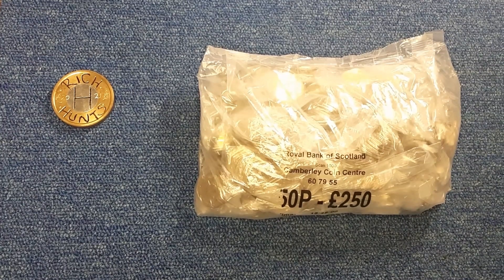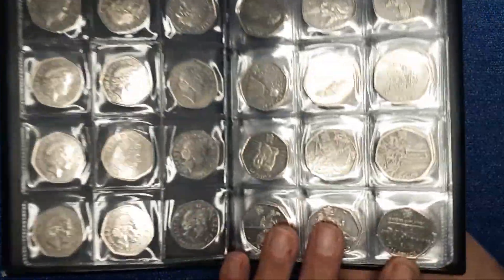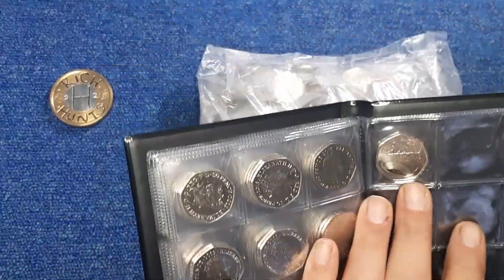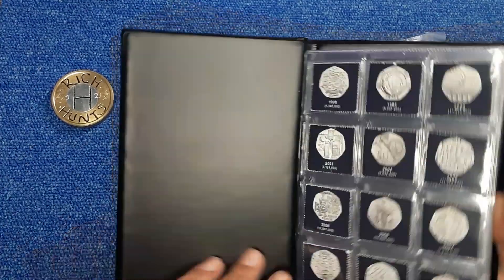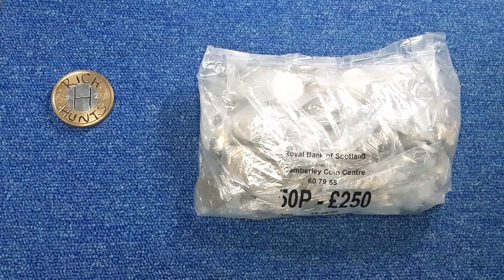Hi everyone, and welcome back to another episode of Rich Hunt. As you can see, we've got a bag of 50 pences in front of us, and someone is missing. Peter has been retired because last time around we found ourselves the Olympic football, so this book is complete. Peter has found a home in the back there with a couple of other oddities, and there's the Stephen Hawking as well. So we've got a brand new book, all ready with the inserts to go, nothing in there so far. Let's crack on into this bag and see how we get on.